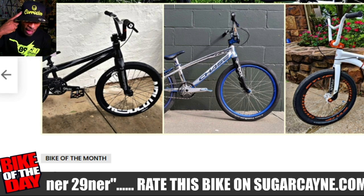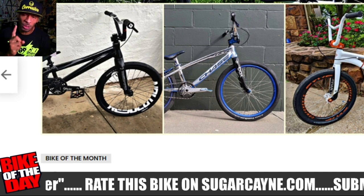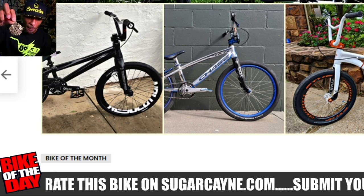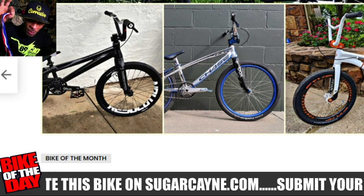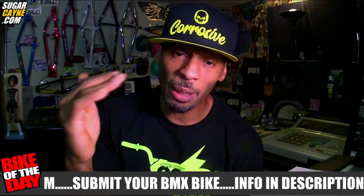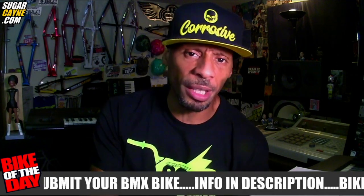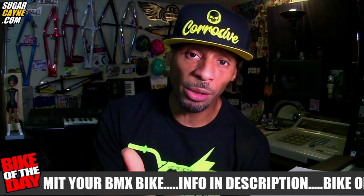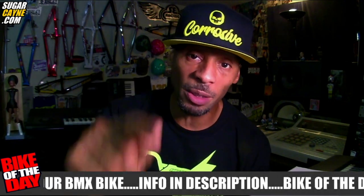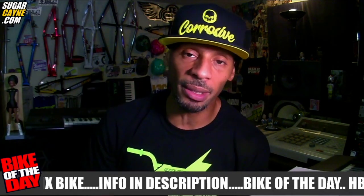I'll be giving away a Team Corrosive hat courtesy of Mike Wicken and the crew, and possibly some stickers and a medal for Bike of the Month. Make sure you leave comments below — let me know what you think about this new series and about the bike. Come back to the website, there's a link in the description that takes you right to this bike where you can rate it, and I definitely want to get those ratings in.